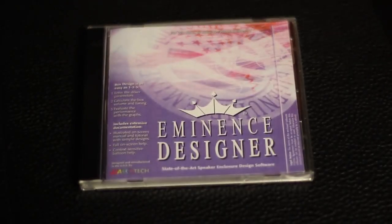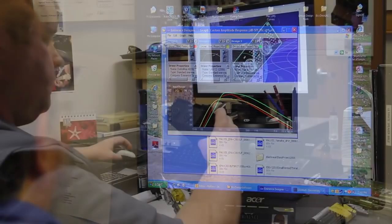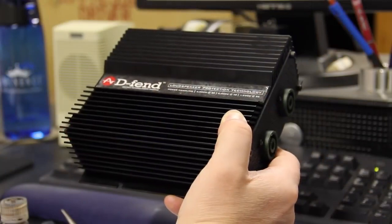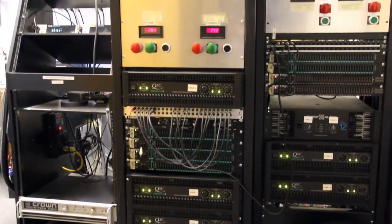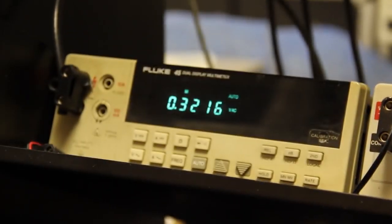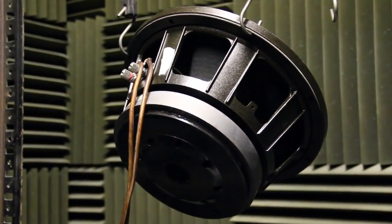In a joint venture with a software manufacturer, we offer Eminence Designer, a software program for designing the low-frequency component of a system. Our design efforts cover a diverse range of products. Beyond woofers, tweeters, and high-frequency horns, we are in the process of bringing a totally new passive speaker protection device to market called Defend. The final step in the design process is to validate the design to find the maximum power handling of each speaker. Every transducer is subjected to a high power simulated music spectrum until it breaks.